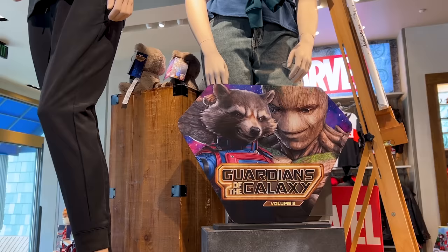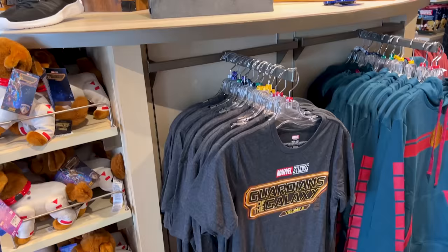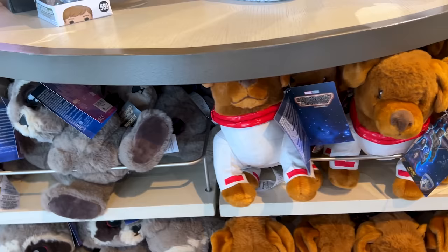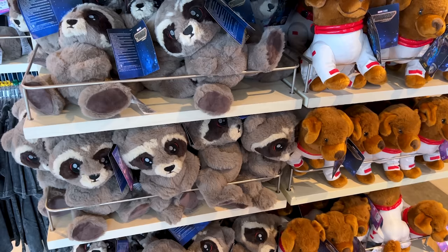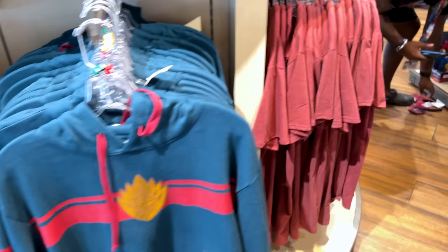In my last video at Hollywood Studios I showed you the Guardians of the Galaxy Volume 3 collection, and they have it here at the World of Disney as well. What do you think of the collection — or more like, are you excited for the movie? We're very excited; we're going to try to go for the premiere. We will be so upset if anybody dies! You want to see pins from the movie — yes, Guardians of the Galaxy pins. Let's see a quick overview of the collection. If you haven't seen my Hollywood Studios video I'll link it down below — they even have mugs.